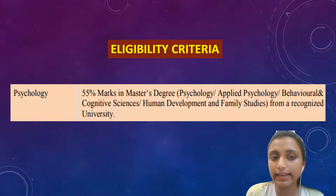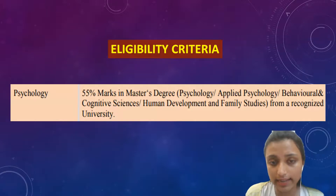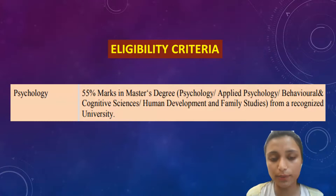Eligibility criteria for PhD: 55% marks in a master's degree in psychology, applied psychology, behavioral and cognitive sciences, human development, and family studies from a recognized university.